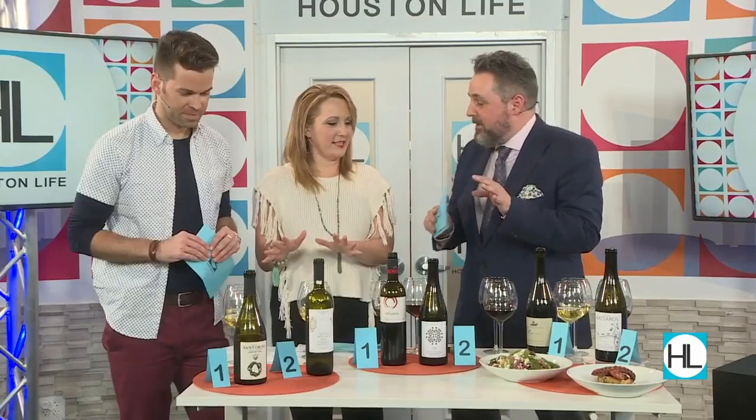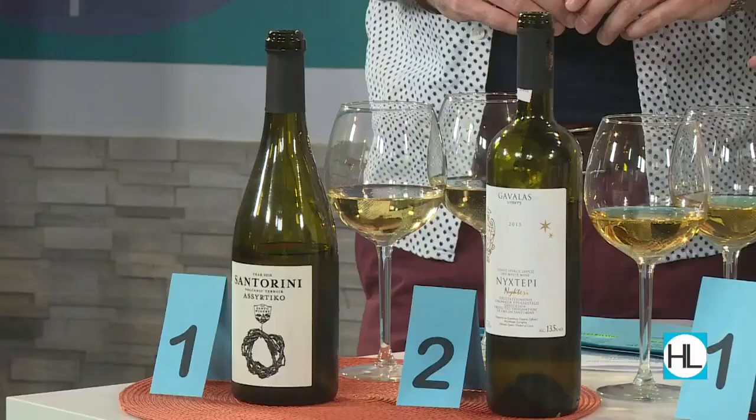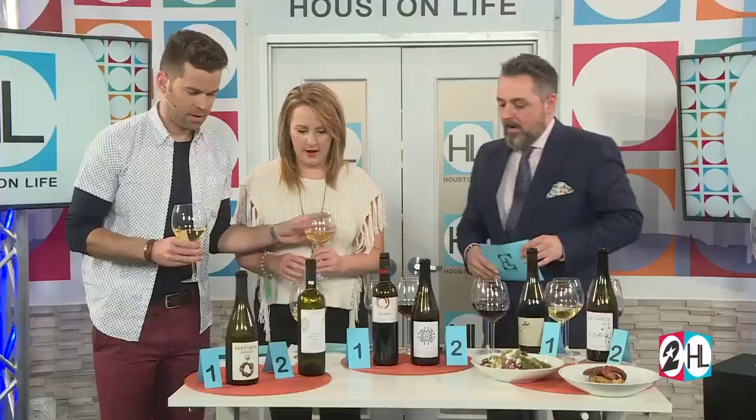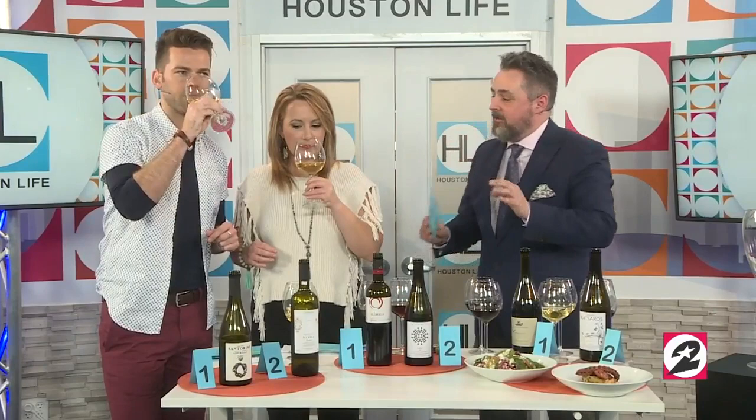What we're going to do today is taste between a few different wines. First, I want you to taste these wines and see which one is more expensive. One hint: they're both from the same place — both from the lovely island of Santorini. But other than that, you're going to have to figure it out yourself.